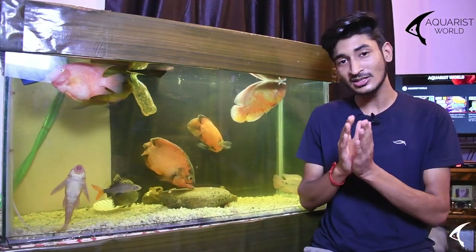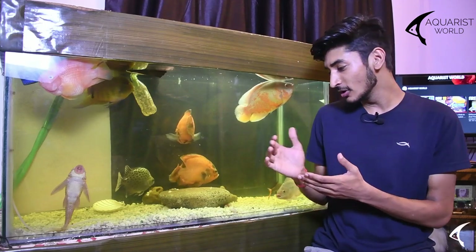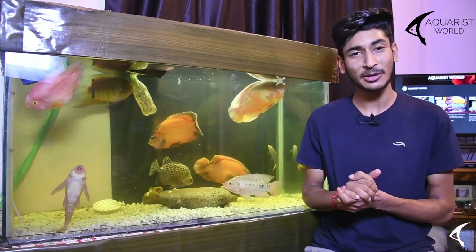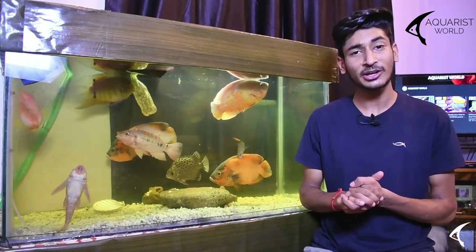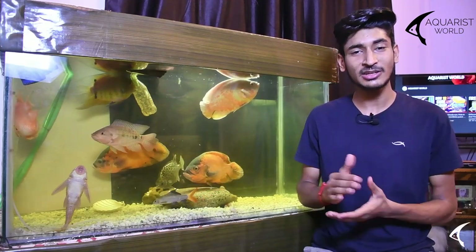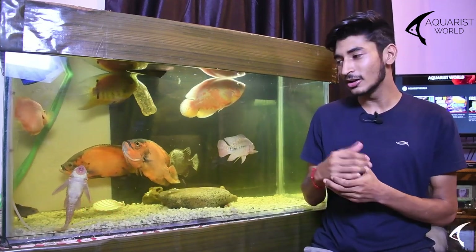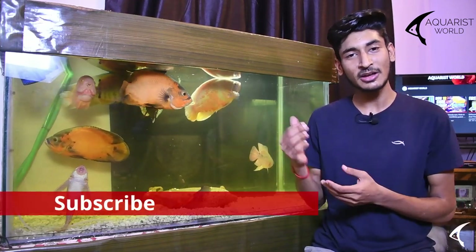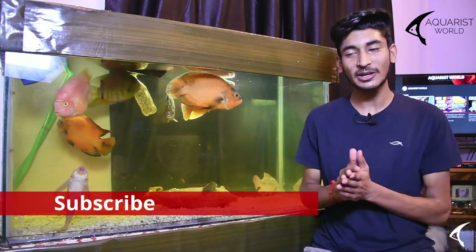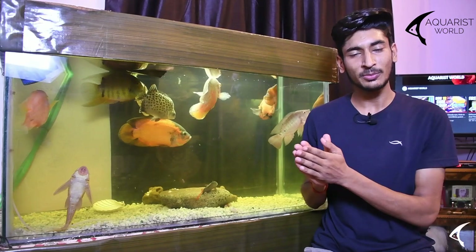My albino Oscar is actually very calm compared to the others. You can see my aquarium has no decoration. When I first set up my aquarium I added artificial plants and decorations, but the Oscars would pick them up and move them around, so I removed everything. I only keep a stone for biological filtration.